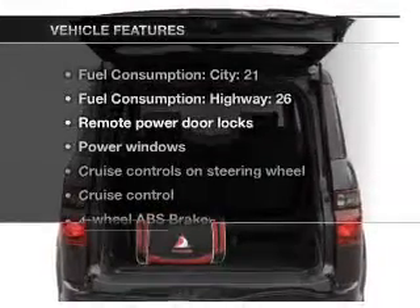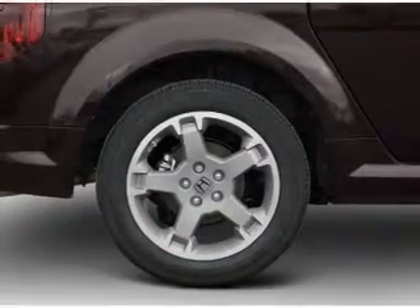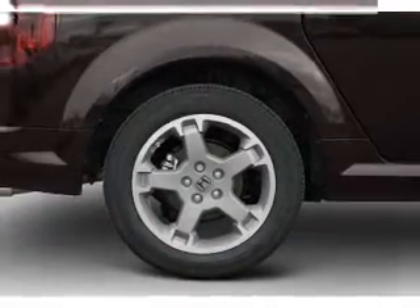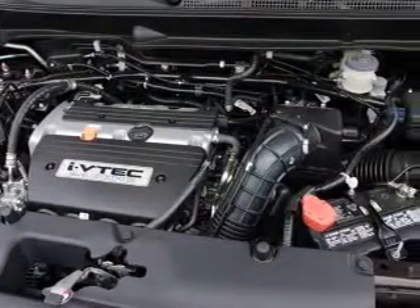Enjoy these notable features that are included in this vehicle: power door locks, power windows, cruise control, an AM-FM stereo with a CD player, power mirrors, power steering, and an adjustable tilt steering wheel.